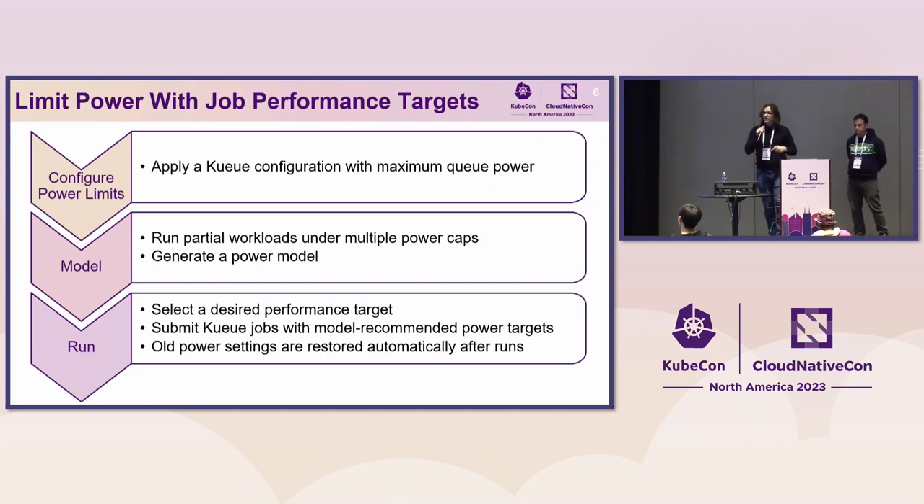The workflow has three steps: first, configure power limits within Kubernetes; second, model how different power limits impact performance for your applications; and third, run applications under a specified power cap. To achieve this, we use Kueue to configure power limits by introducing a power constraint into the Kueue system. For modeling, we provide scripts to run sweeps of your application under multiple power caps, feeding resulting metrics into a script that generates the power performance model. Finally, we provide a mechanism to run applications under those caps, informing and enforcing those caps through Kueue.